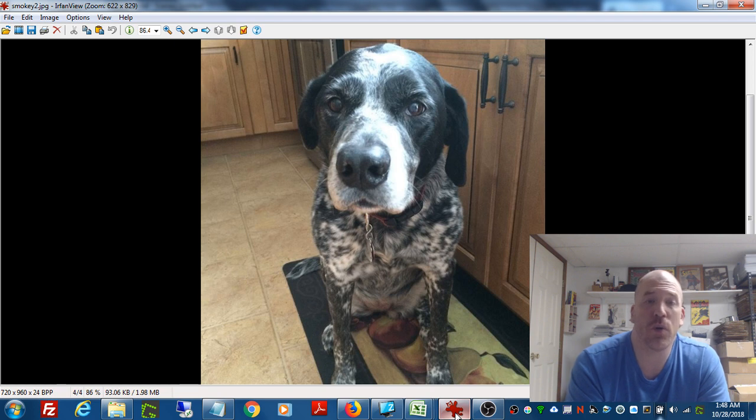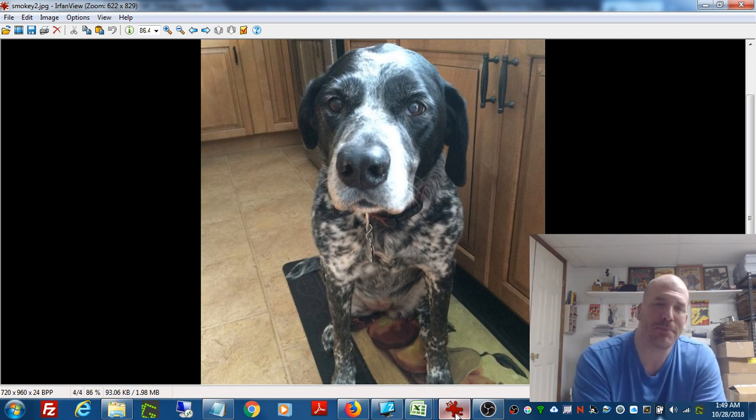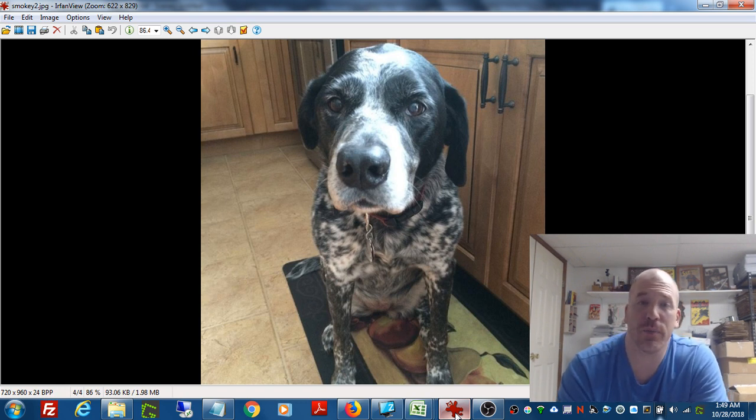I decided to pick her up, and she immediately started licking my face. I looked for a collar and couldn't find one. I didn't want to put her down because obviously no owner was claiming her. There's no way anyone just let her run around outside for 45 minutes to an hour. So I took her back to the apartment and knocked on the door to surprise Mrs. Primetime. She opened the door and her heart just melted when she saw Smokey. We cleaned her up — she was covered with bugs and fleas — gave her a bath. I still have the pictures; they're hilarious. Maybe I'll show them one day.